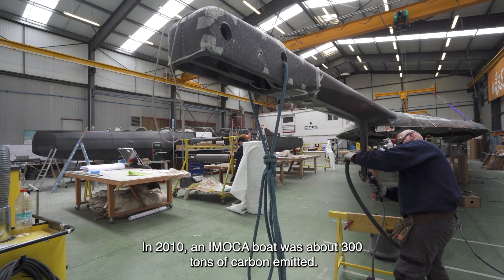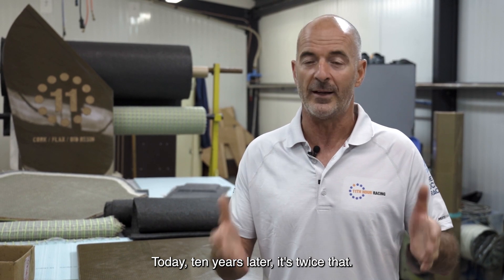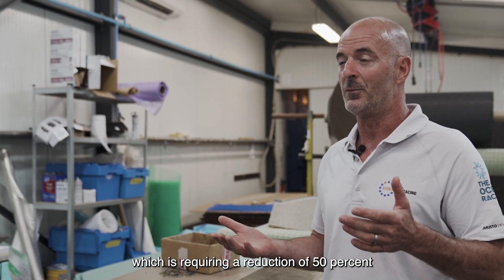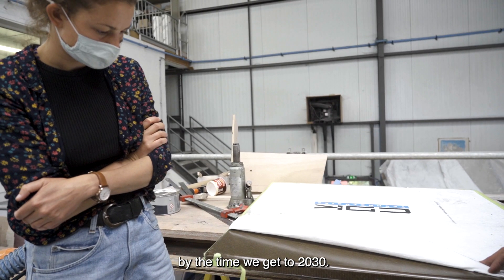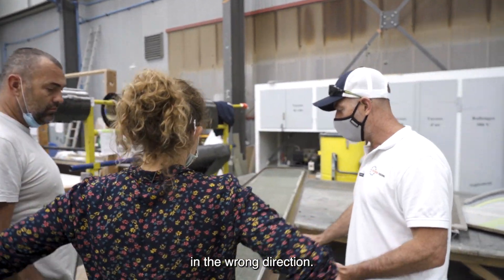In 2010, an IMOCA boat was about 300 tons of carbon emitted. Today, 10 years later, it's twice that. This is the opposite of what we should be trying to achieve to be in line with the Paris Agreement, which requires a reduction of 50% by 2030 — only eight years from now. So really, the industry is going four times too fast in the wrong direction.